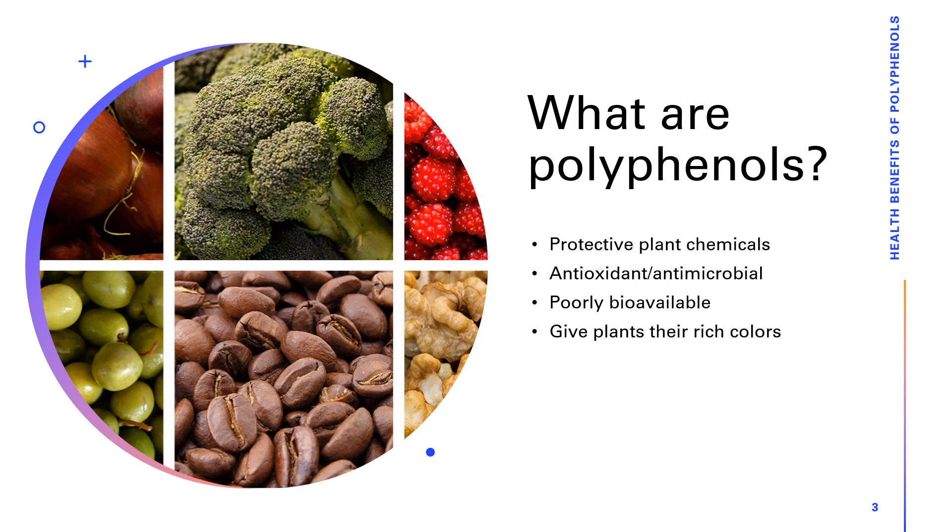Polyphenols are protective plant chemicals. The plant uses these chemicals in order to protect them from UV damage or from pests and to bolster their survival. They have antioxidant and antimicrobial effects to the plants. However, they also have antioxidant and antimicrobial effects towards us. They are poorly bioavailable, meaning that while we can consume them and break the foods that contain them down into absorbable nutrients, we simply don't absorb polyphenols very well from the gut.